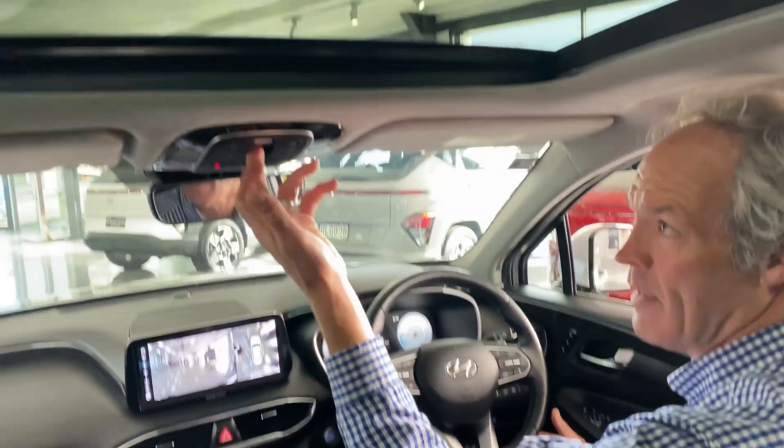It's got a massive sunroof. I don't know if you can see this but that is huge.